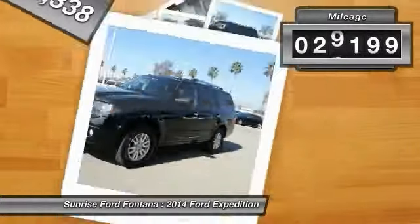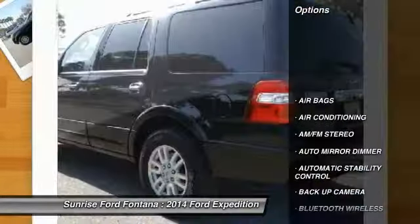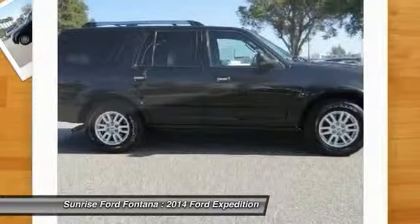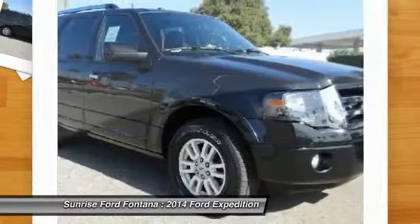This vehicle has less than 30,000 miles. Here are some of this vehicle's great options: traction control, dual front airbags, Bluetooth wireless data link for hands-free phone, air conditioning front, automatic stability control, cruise control.